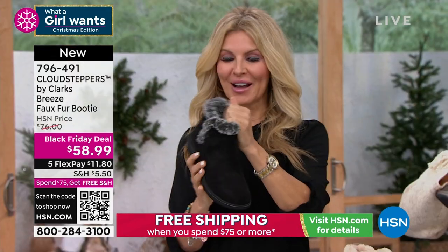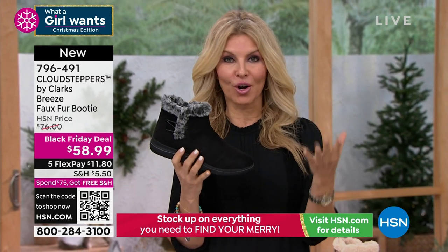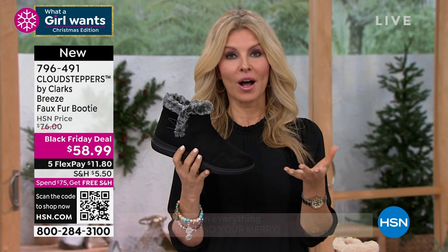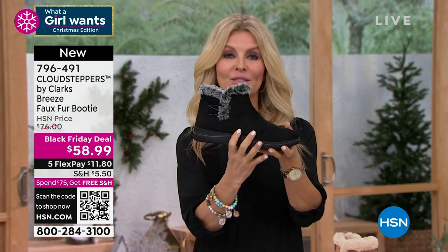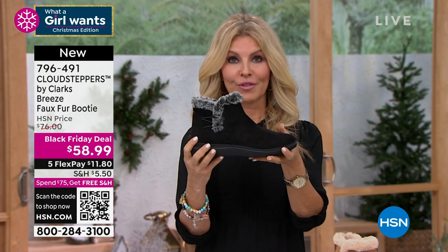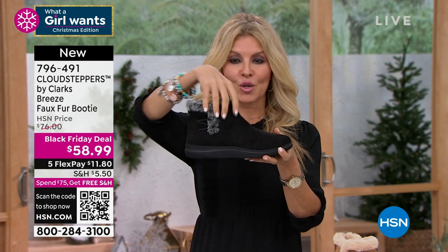These are brand new. If you're familiar with Clarks at all, we have a flip flop we sell every year called the Breeze Sea — we sell literally two million a year. So what we've done in 2022 is take the same outsole from that flip flop that you guys love and made it into a boot.